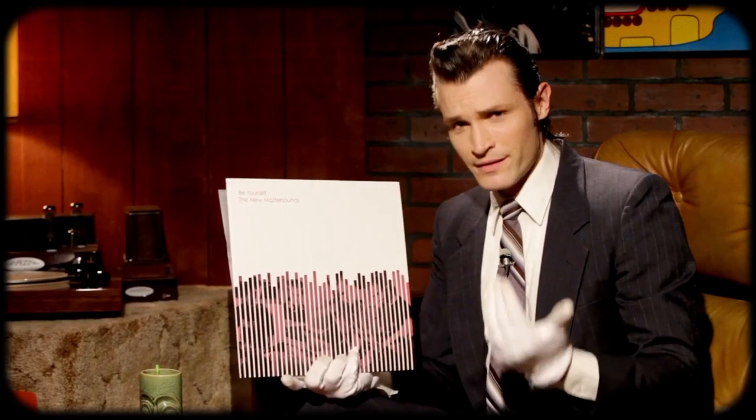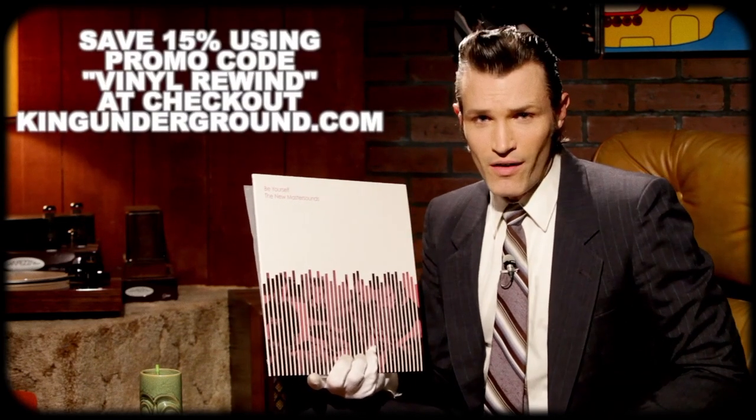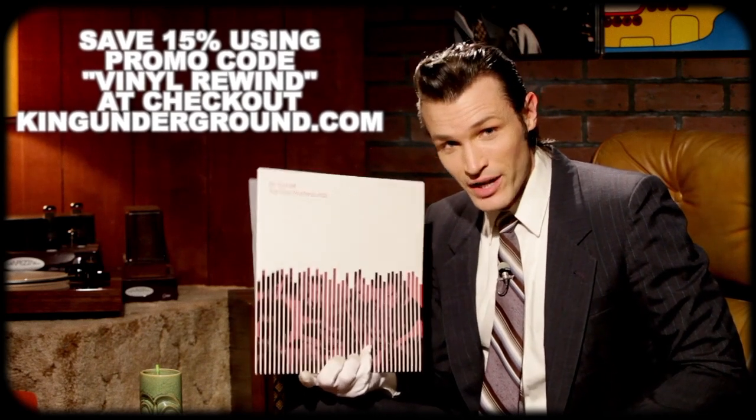Do yourself a favor — if you haven't listened to them before, check them out. Also, if you are interested in any of these releases, you can save 15% off using the promo code Vinyl Rewind at checkout. Dan was cool enough to set that up, so even more reason to pick up some of these releases.